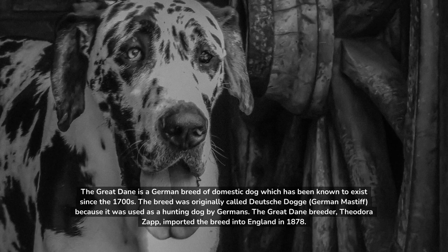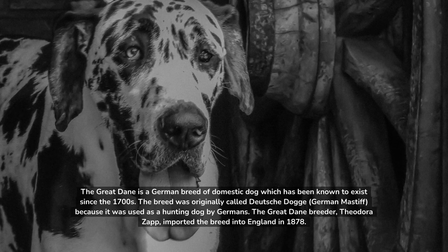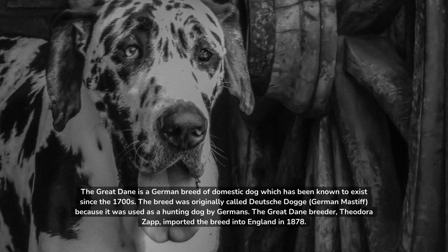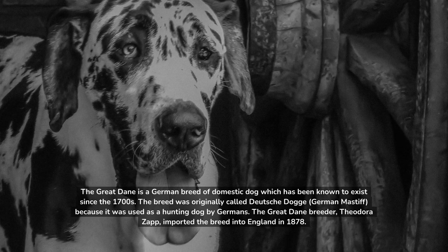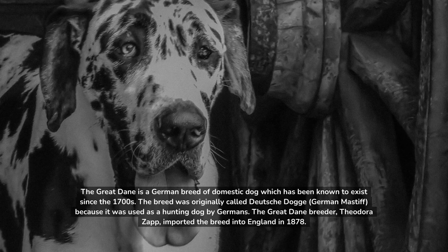The Great Dane is a German breed of domestic dog which has been known to exist since the 1700s. The breed was originally called Deutsche Dogge, or German Mastiff, because it was used as a hunting dog by Germans. The Great Dane breeder Theodora Zapp imported the breed into England in 1878.